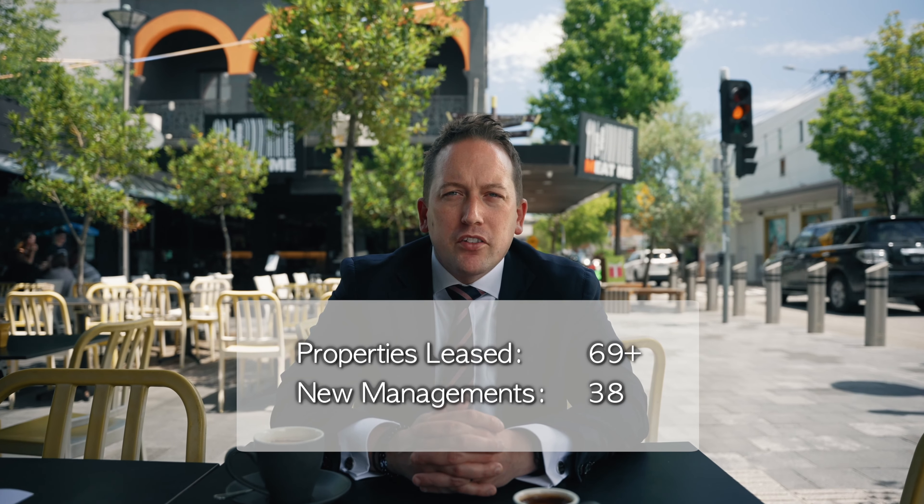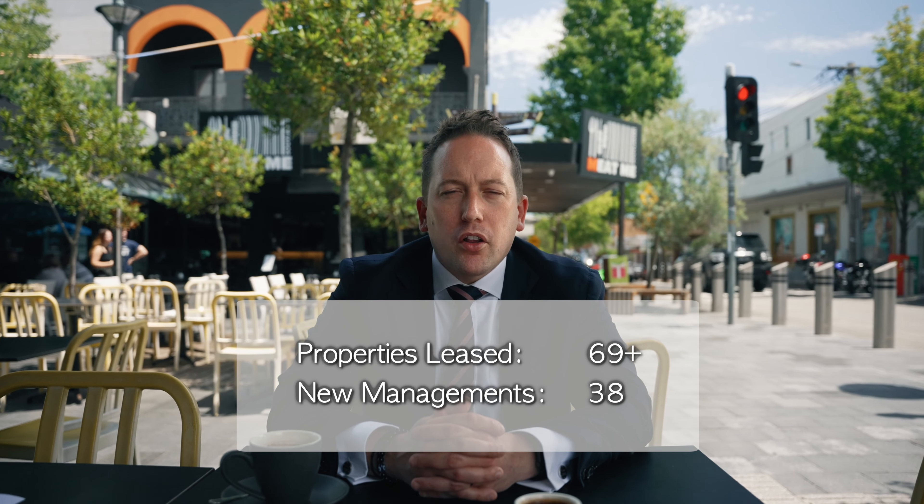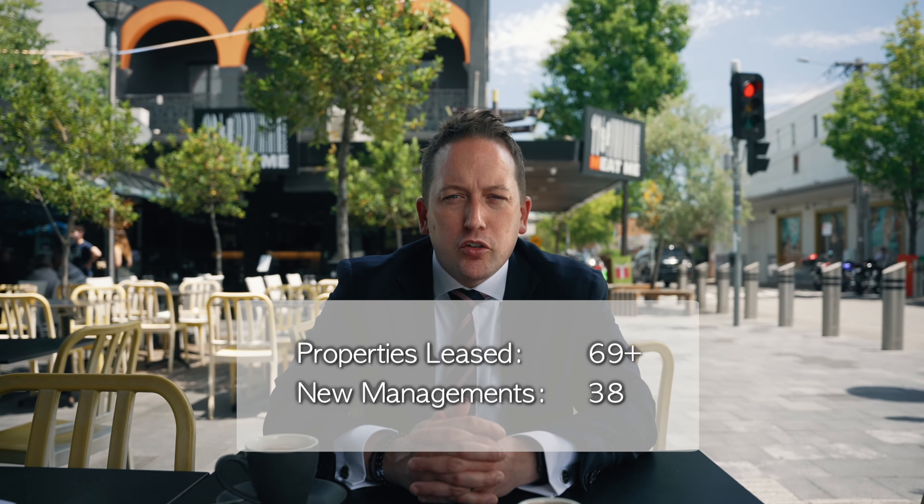Over the month of November our property management team has been busier than ever, leasing out just over 69 properties and bringing on a further 38 new managements as well. Vacancy rates are incredibly low at the moment and stock levels are incredibly tight. Four-bedroom homes are still very popular as there are a lot of people still working from home and needing that extra space.